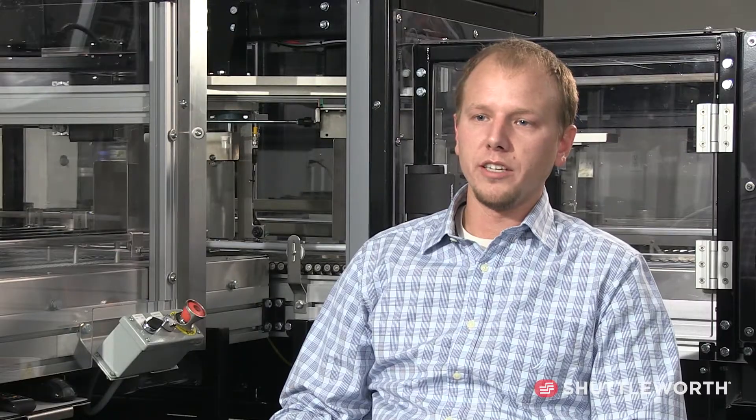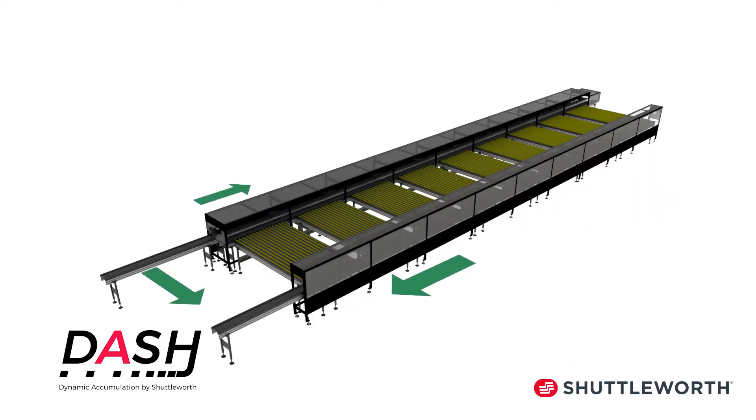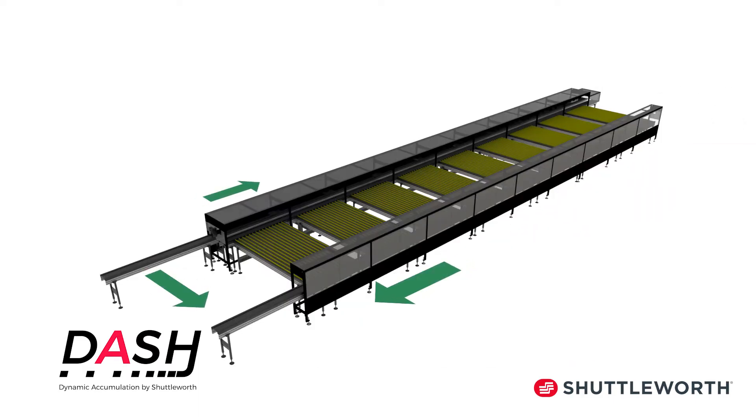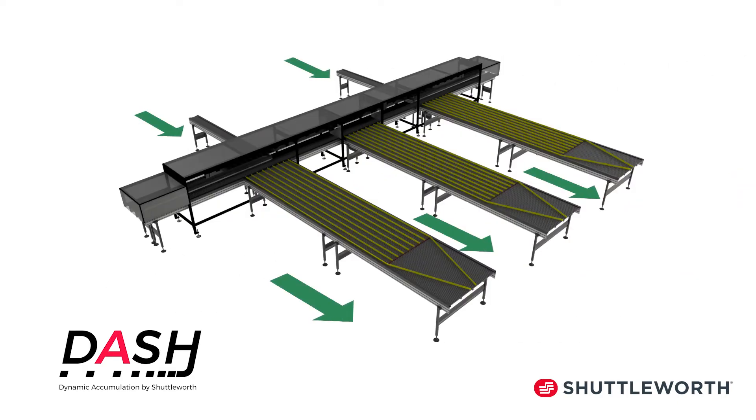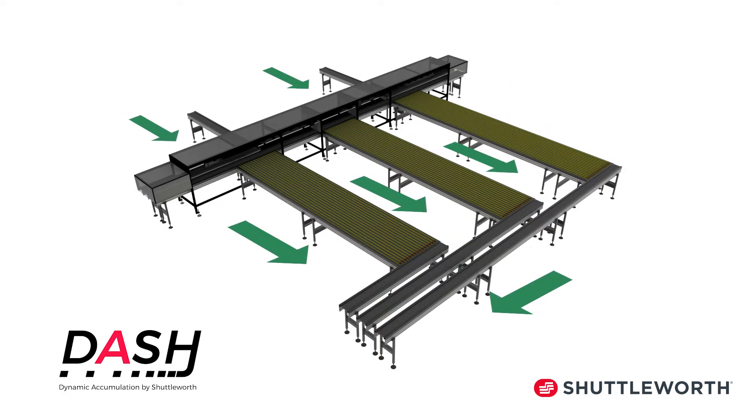We can do a narrow, long accumulation bed if the footprint for the customer requires that, or it can be multiple, shorter accumulation beds if a width solution is required. The Dash can also be designed with multiple input and output lanes to enable added rate, backup flexibility, and multiple product capabilities. As far as speeds are concerned, we're targeting the Dash to run around 300 feet per minute, which gives small products a rate of around 900 per minute.